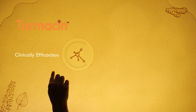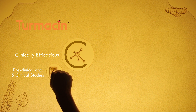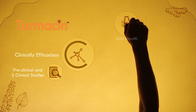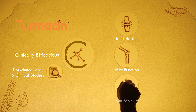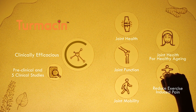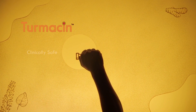Clinically efficacious. Turmasin is backed by multiple preclinical studies and 5 clinical studies that support its effectiveness in supporting joint health, maintaining healthy joint function, joint mobility, healthy aging, and helping to reduce exercise-induced joint pain at a dose of 500–1000 mg per day.